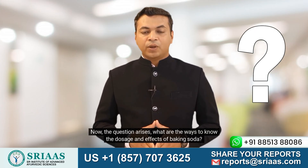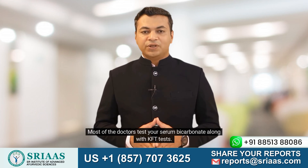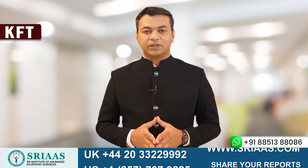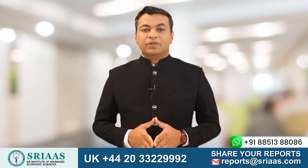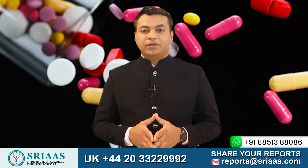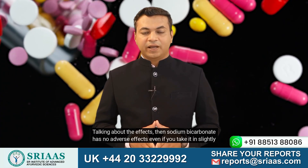Now the question arises: what are the ways to know the dosage and effects of baking soda? To answer this, first you need to know the acidic levels in the body. Most doctors test your serum bicarbonate along with KFT tests. So if your serum bicarbonate values are low, that means there is more acid in the body and it can damage your kidneys. I advise all kidney patients to consume sodium bicarbonate tablets. Sodium bicarbonate has no adverse effects even if you take it in a slightly higher quantity.